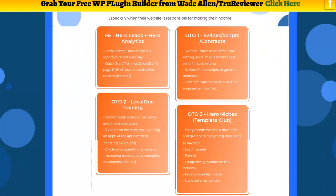Let me go over the upsells real quick. The first upsell is swipes, scripts, and contracts. That's really important, especially the contracts. You get phone scripts and email swipes, because this thing also connects to your email autoresponder so you can communicate with these people. It gives you email swipes, scripts, and phone scripts for talking and for meetings, plus contracts that you can customize. That's your first OTO.